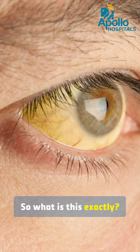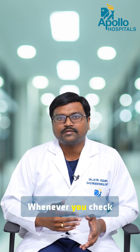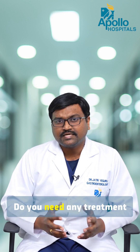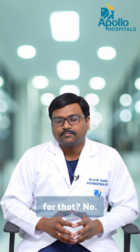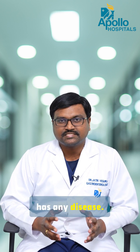So what exactly is this? It's a genetic condition, and it will stay with you throughout your life. Whenever you check your LFT, the bilirubin will remain elevated. Do you need any treatment for this? No — the reason is that it doesn't cause any complications and it doesn't mean that your liver has any disease.